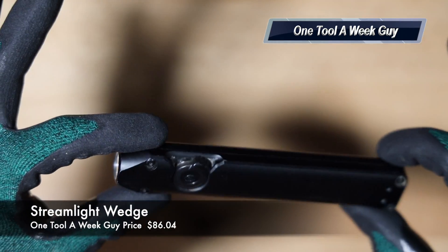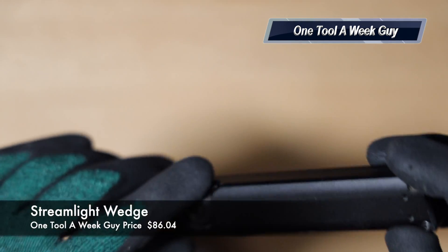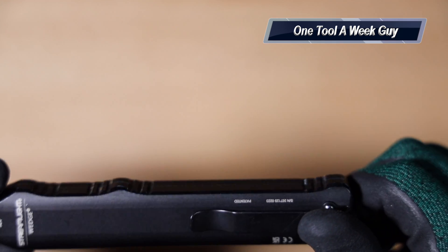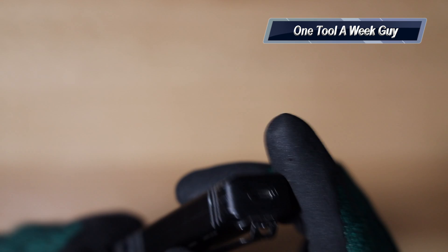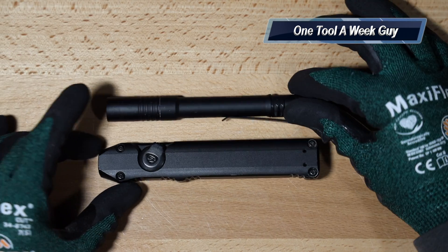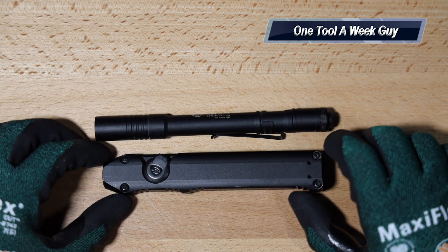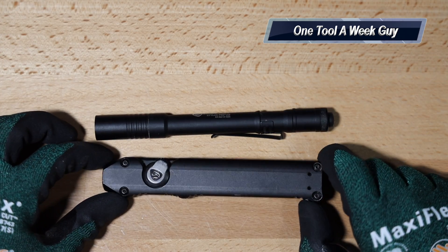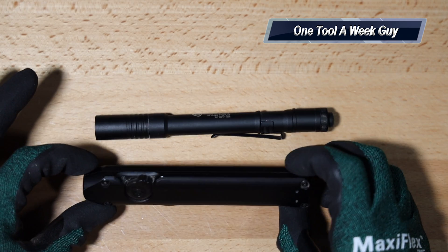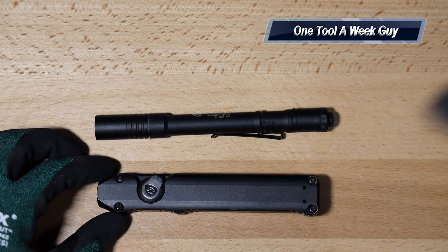If you want something stronger, go with the Streamlight Wedge. I recently purchased this and made a video — I ended up loving it for the size. It offers a burst mode of about 1,000 lumens, which is very powerful. It has a USB-C charging port in the back and is water-resistant, just like the Stylus Pro. Comparing sizes they're almost the same, just a bit more power. The Streamlight Wedge will set you back $86.04. You can't go wrong with a flashlight in the trade — great for troubleshooting, diagnosing, and EDC everyday carry.